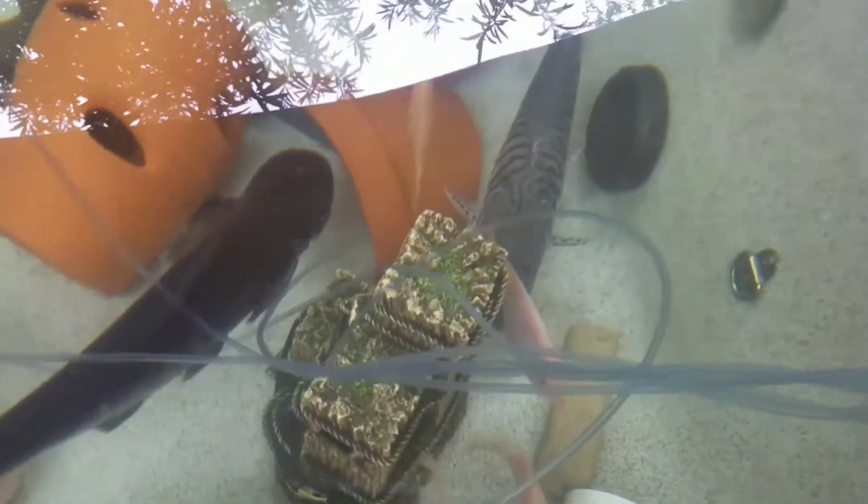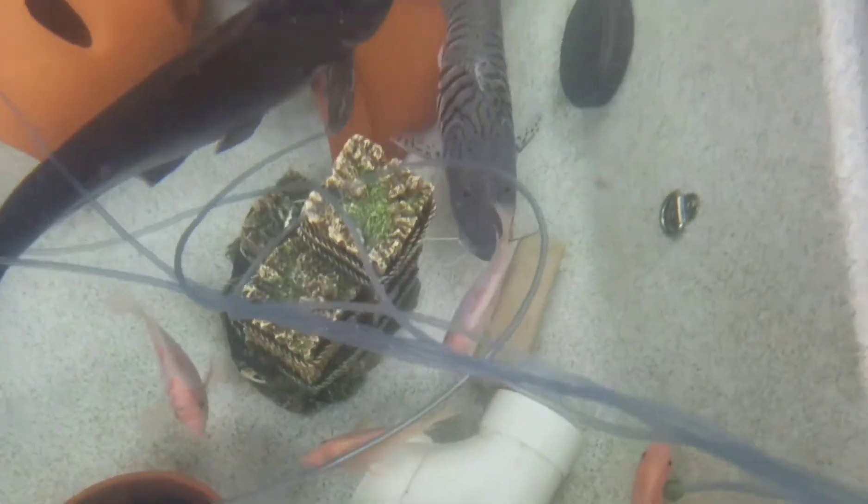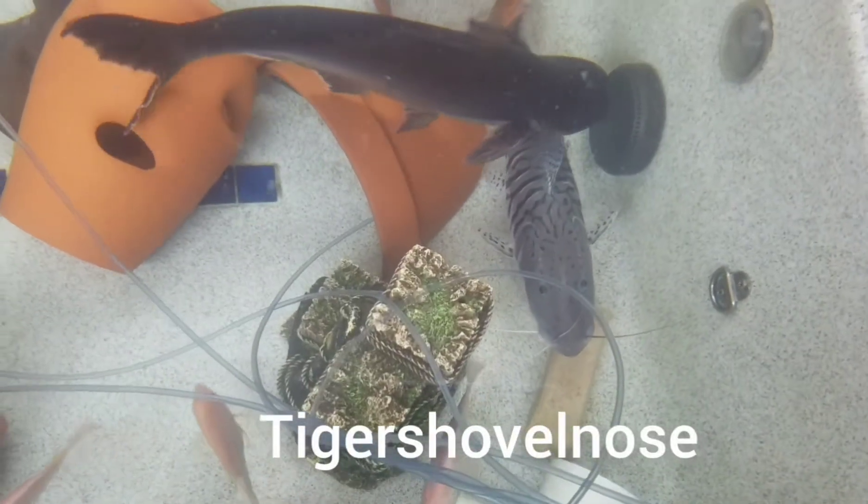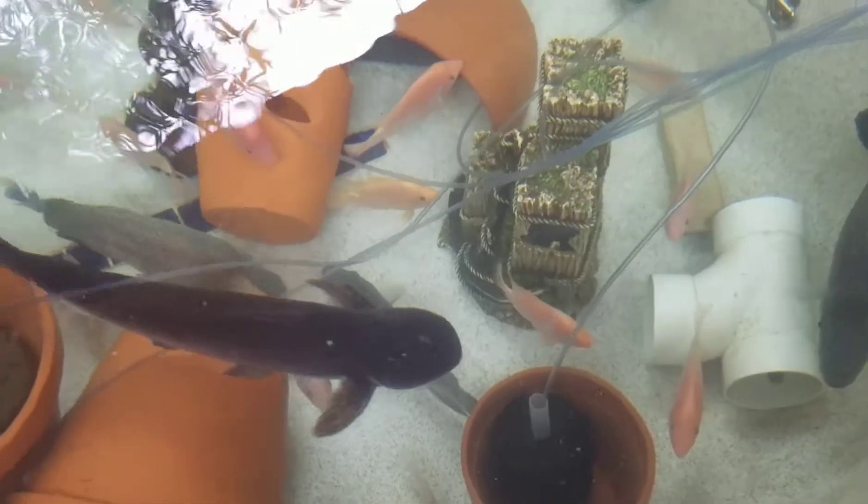Large iridescent shark in here. There's my tiger shovelnose — I had two.